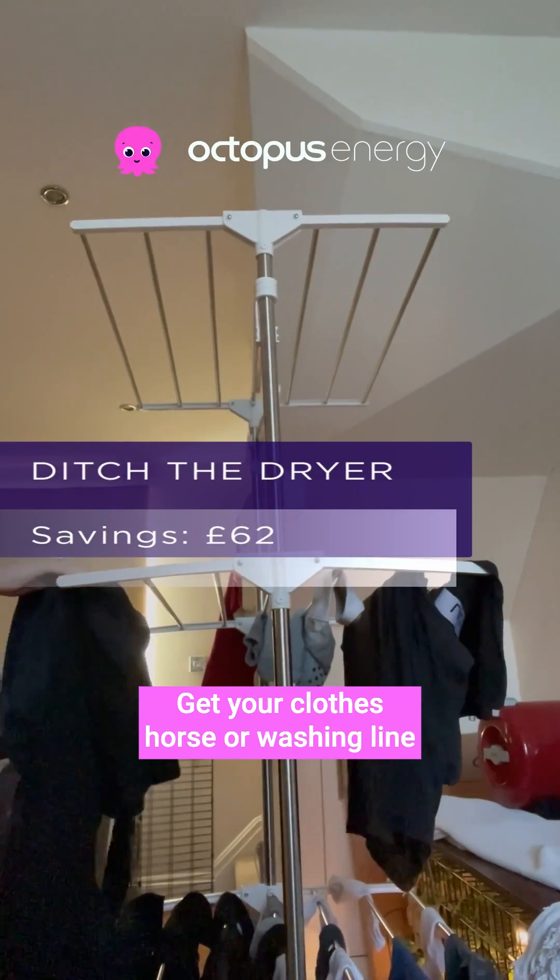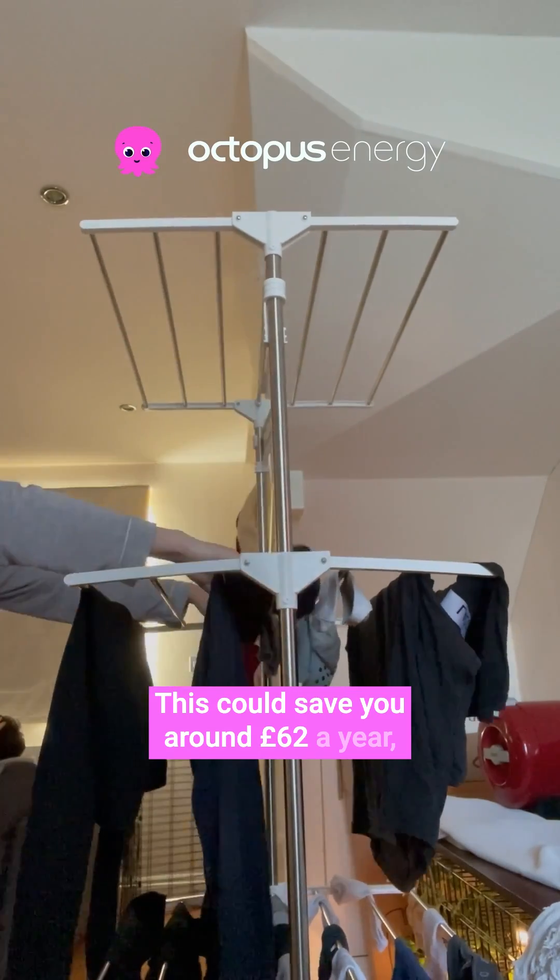Get your clothes horse or washing line at the ready and ditch the dryer. This could save you around £62 a year.